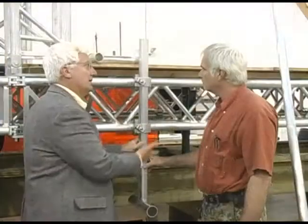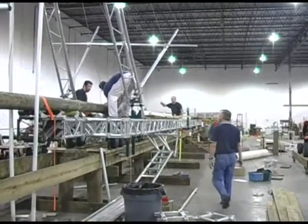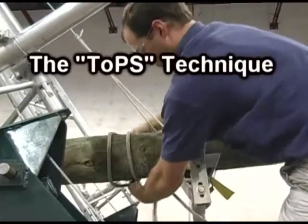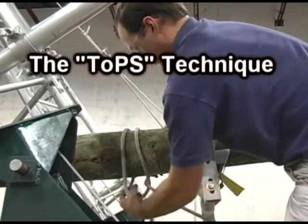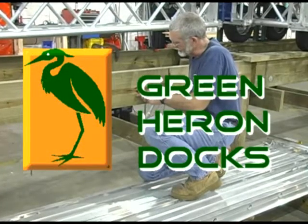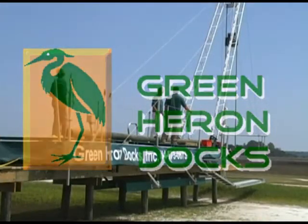These issues — primarily the environmental concerns — motivated the principals of DockRider Systems to find a better way. Additional members Pierce Rumpf, a professional engineer, and Rick Mortimer joined the team with the mission of building a machine that would support itself entirely upon the pilings previously placed by the machine. Ben Wilder named this process the TOPS technique, meaning Totally Piling Supported. Green Heron Docks was formed to operate the new green machine.